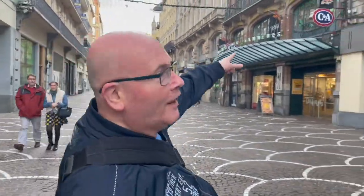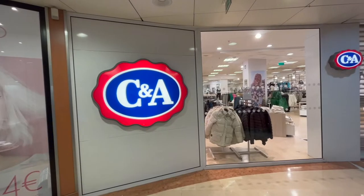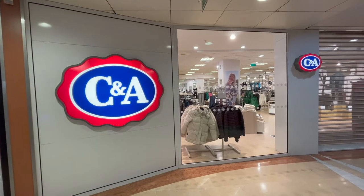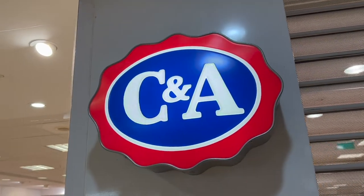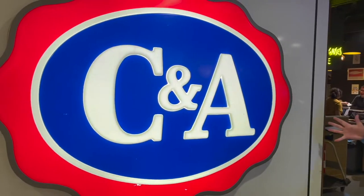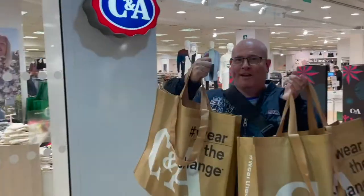Look, Paul — there it is. It's my favourite store, C&A, and I believe this is the closest one to the UK, so let's go in and see what they've got. Well, it looks as though I've bought up half the store.